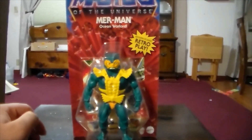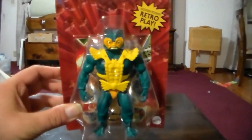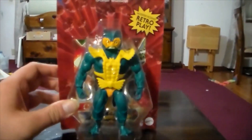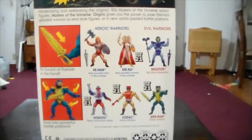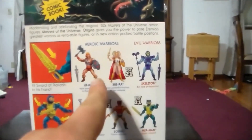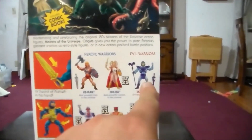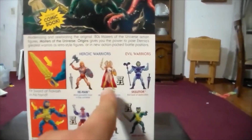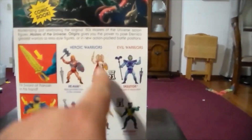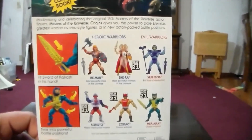Here is Merman, Ocean Warlord — really cool. They only had one of him. On the back, I could swear they changed the packaging. Before, I thought they had battle-damaged He-Man and battle-damaged Skeletor listed, but it just shows regular He-Man and Skeletor, same as wave two. The new figures are marked 'New for 21,' but those two don't say that, so I'm not sure if they redid the packaging. Merman was the first one I picked up.